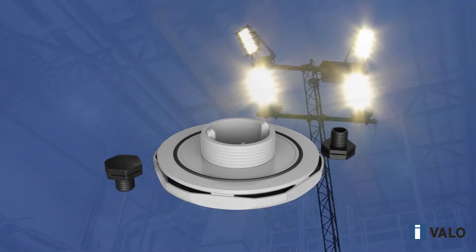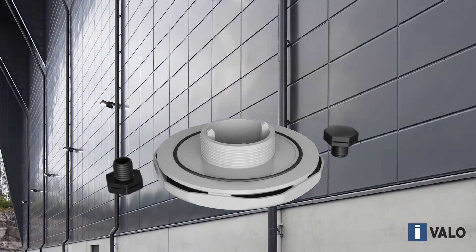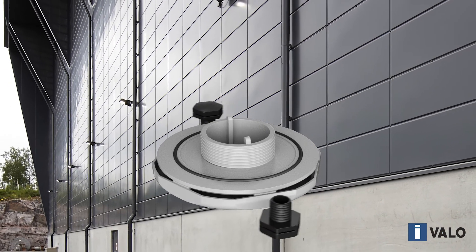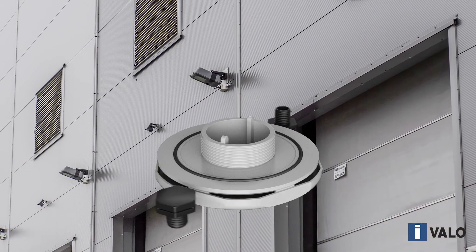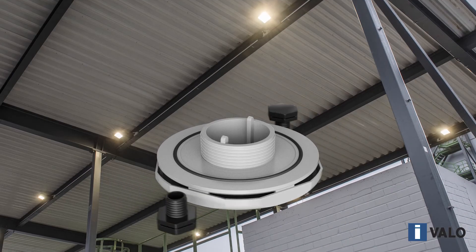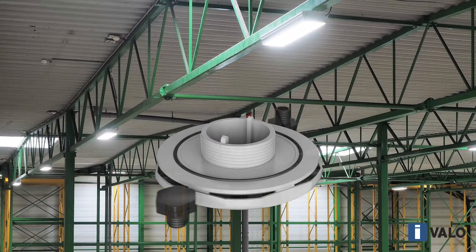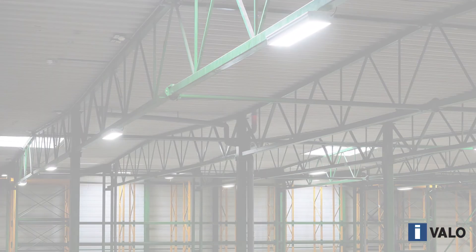The thermal resistance of Gore filters is excellent. Therefore, they are just as suited for cold rooms as they are for the highest ambient temperatures of Ivalo luminaires. Gore filters tolerate temperature variations well, making washing facilities — where the ambient temperature can vary significantly — one challenging application area where they are particularly useful.